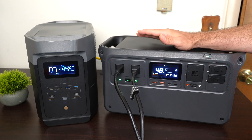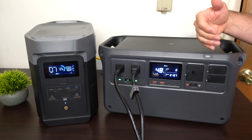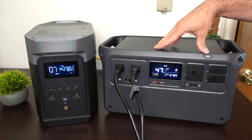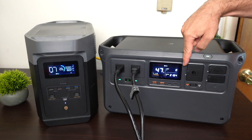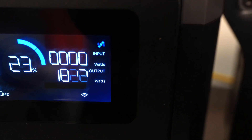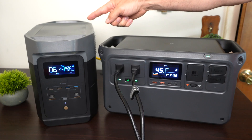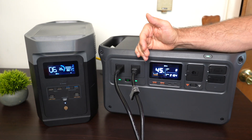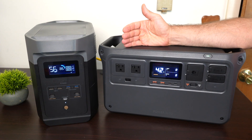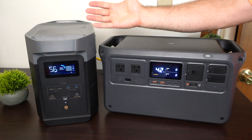For AC output, even though the Power 1000 only has two outlets, it has a higher output rating. The Power 1000's maximum continuous output is 2,200 watts, while the Delta II's is 1,800 watts. I demonstrated both at their maximum continuous loads — which required two cables on the Power 1000 since each cable is only rated for 15 amps. For surge, the Power 1000 is rated at 4,400 watts, and the Delta II at 2,700 watts.